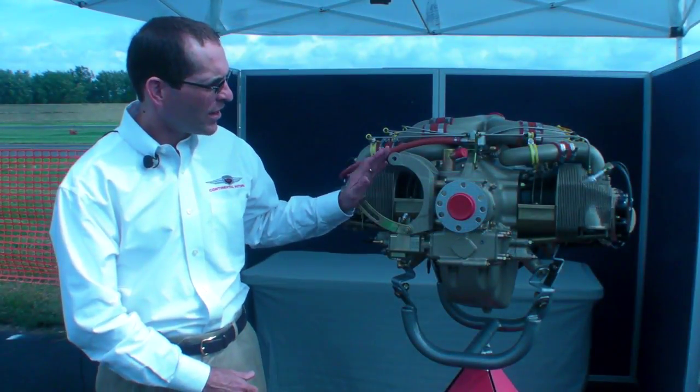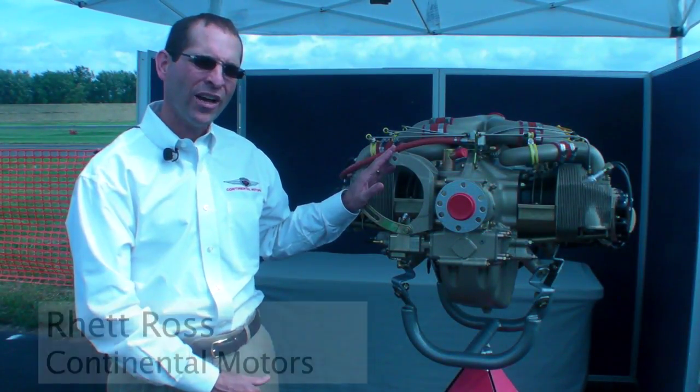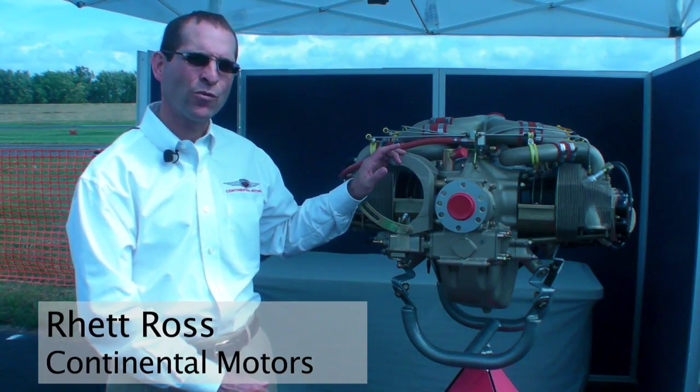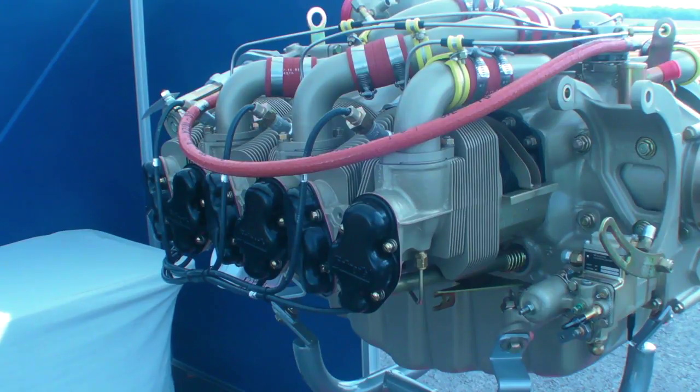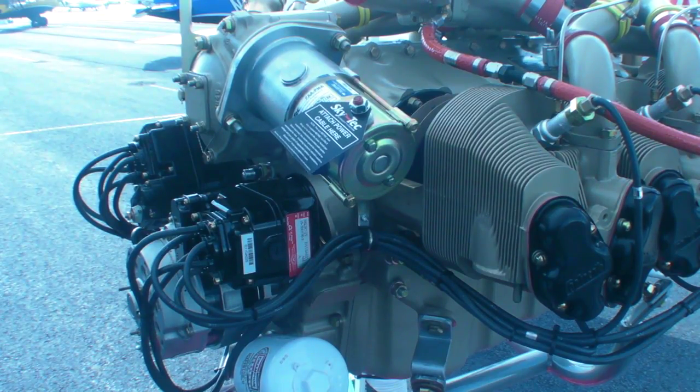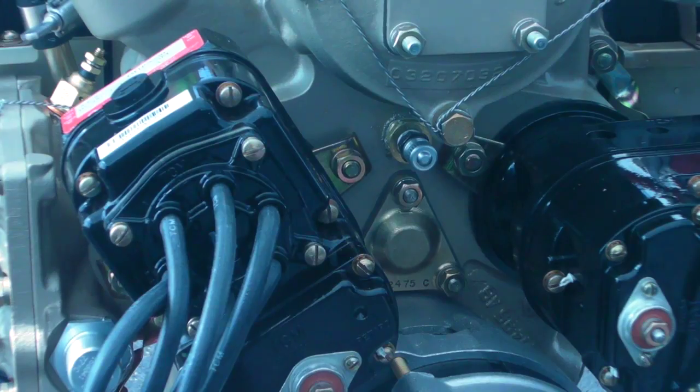We're looking at today the Continental Motors IO360 base engine. However, this engine is being modified and developed to address alternative fuels for the future. Specifically, we're looking at being able to operate on unleaded fuels internationally. And so we are changing the way the engine has its compression ratio, some fuel system changes, and some other basic things to just make it more flexible in its international operating environment.